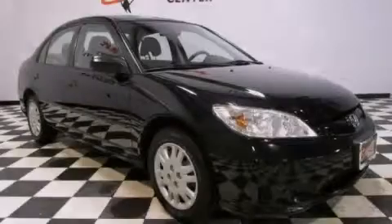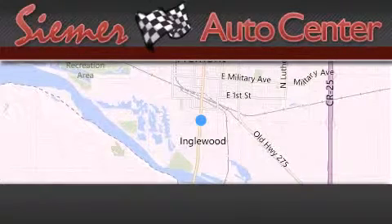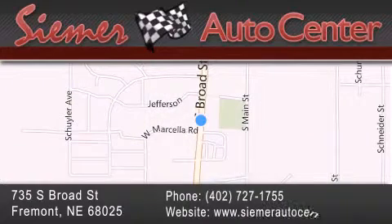Please call today to reserve this vehicle for a test drive. CIMR Auto Center is located at 735 South Broad Street in Fremont. Our goal is to exceed all of your expectations to ensure that you'll return for future visits.